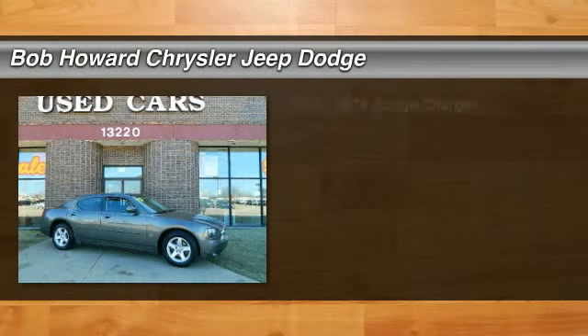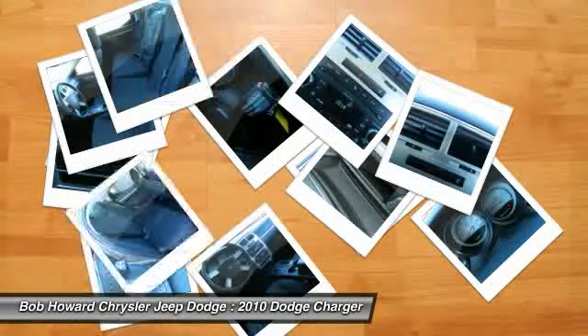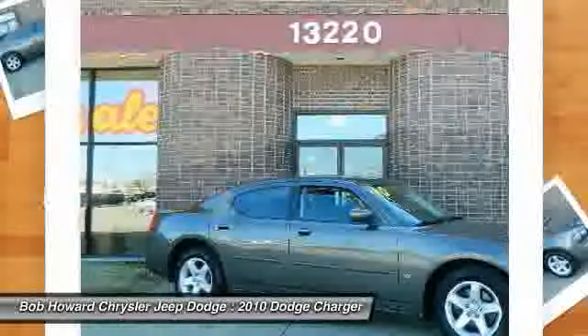Check out this 2010 Dodge Charger. The mileage on this vehicle is accurately represented. The original owner has just replaced this vehicle after years of reliable transportation.